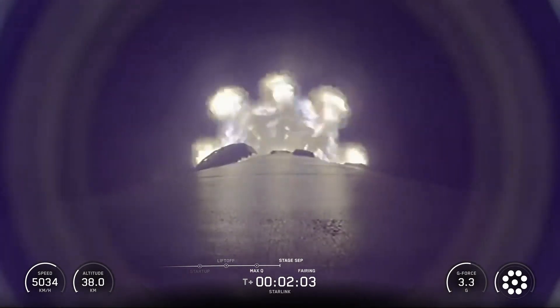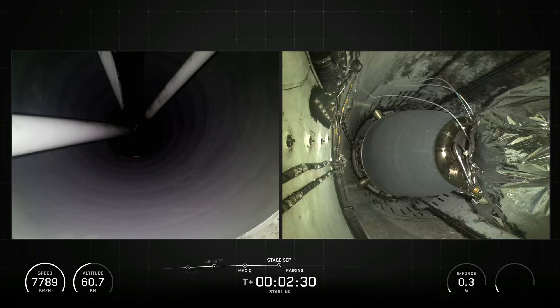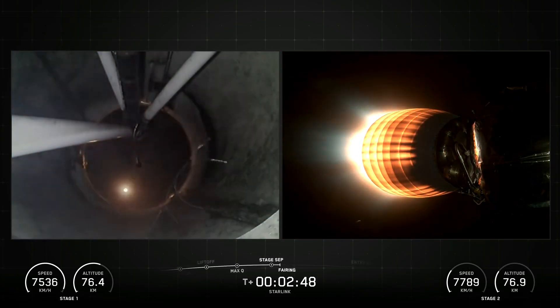Following first stage separation, the Falcon 9 first stage booster landed on the Shortfall of Gravitas drone ship, which was stationed in the Atlantic Ocean. SpaceX confirmed the deployment of all 29 Starlink satellites launched on Mission 6-94.